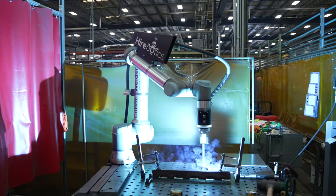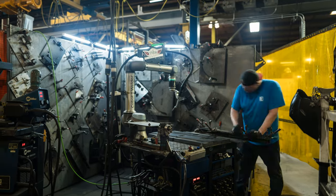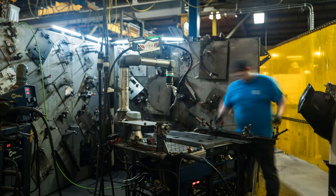Traditionally speaking, what I've personally noticed: any part that we put on the cobot — if the hand weld time is around 25 minutes, it's going to take us about five minutes. If it's a five-minute part, it takes us 37 seconds. If it's a three-hour part, it'll take us about 20 minutes.